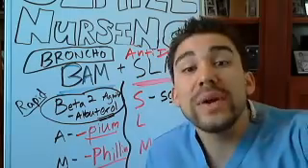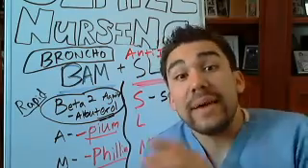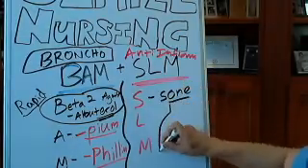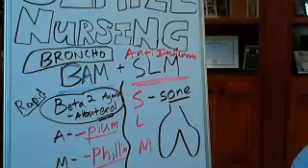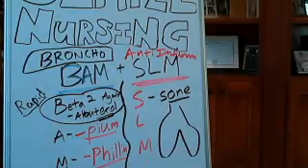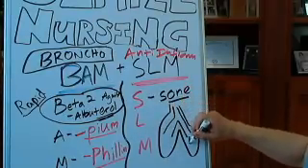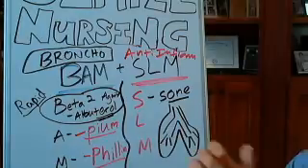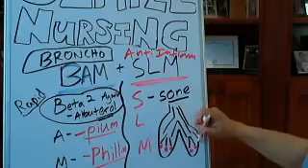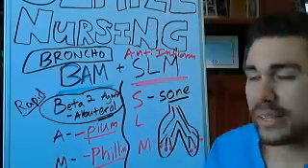So how do these work? Specifically for the lungs, it helps to de-inflame them. If these are your lungs, inside there are branches that go out, and you have little alveoli at the end. There are so many things that can go wrong with those little alveoli.